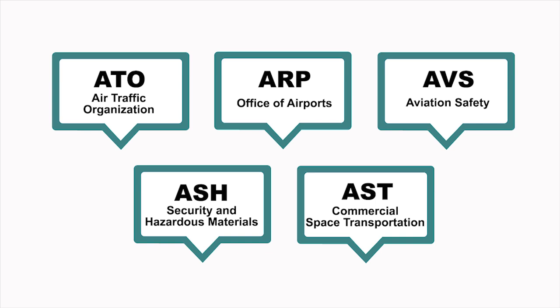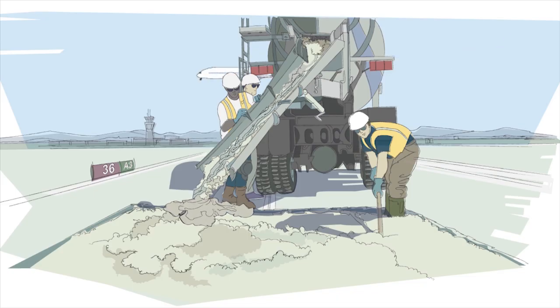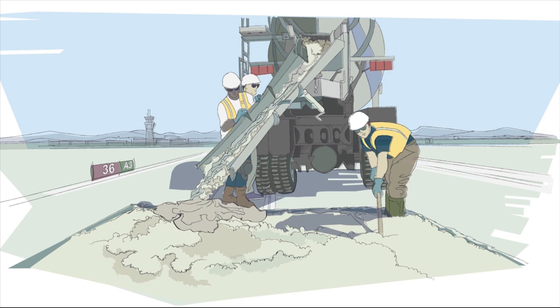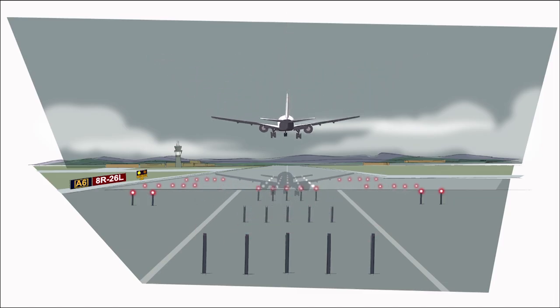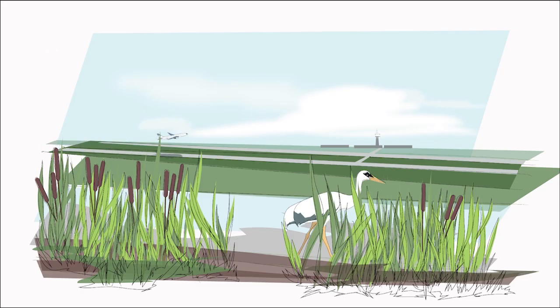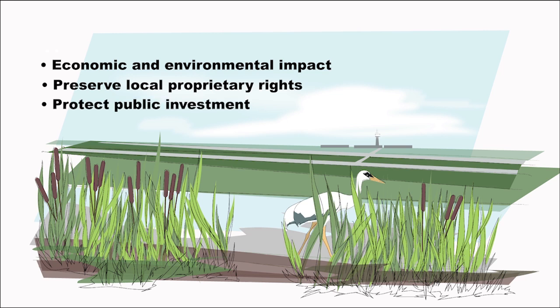Our air traffic system depends on the infrastructure we have on the ground. If we don't have adequate airport infrastructure, then that becomes the weak link in our aviation system. The Office of Airports, or ARP, provides leadership in planning and developing a safe and efficient national airport system. ARP helps identify, plan, and fund critical airport infrastructure such as runways, and ensures this infrastructure is built, maintained, and operated safely. In this process, they consider economic and environmental impacts, preserve local proprietary rights, and protect public investment.